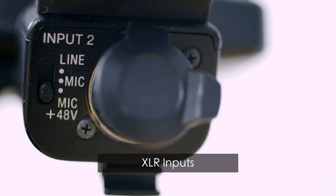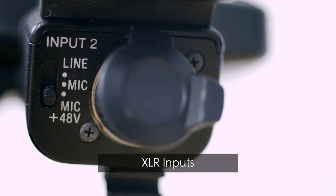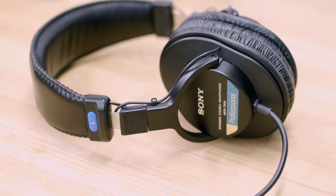Both phantom and non-phantom powered. Compared to Alpha cameras, it is capable of capturing professional audio in one package, and I love that capability. Also, get a nice pair of headphones to properly monitor the audio.